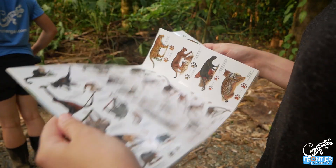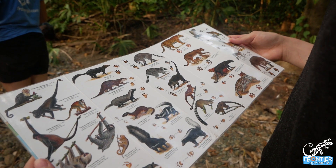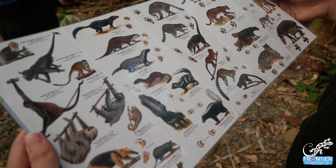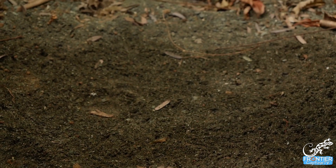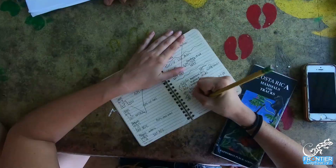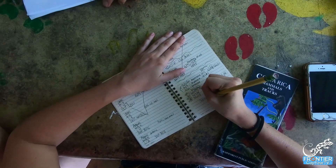We have a list of 18 animals that we study, which includes the five big cats and also a number of animals that are known to be prey to these cat species. If we see a footprint then we will measure the length and the width, look at the direction of travel, and note down what habitat the animal was in.